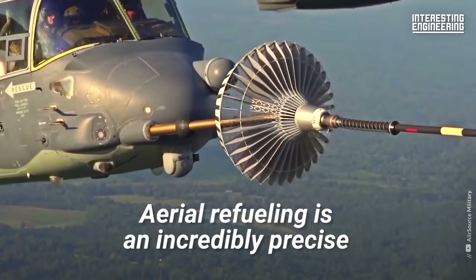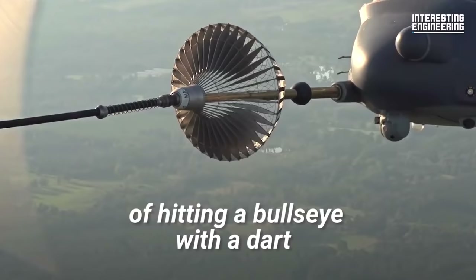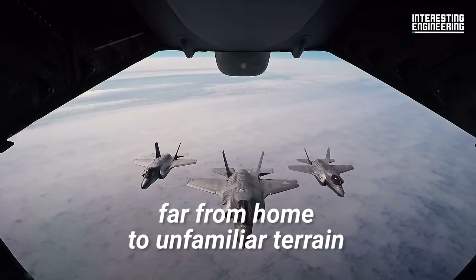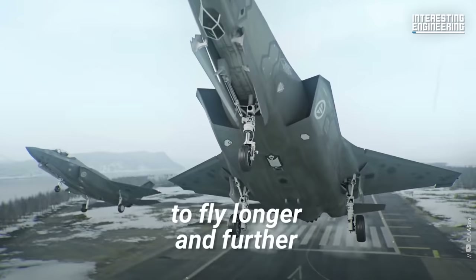Aerial refueling is an incredibly precise and challenging maneuver to master. It's the aeronautical equivalent of hitting a bullseye with a dart in the middle of a windstorm. Fighter jets travel far from home to unfamiliar terrain, and aerial refueling allows jets to fly longer and further. Here is how it's done.